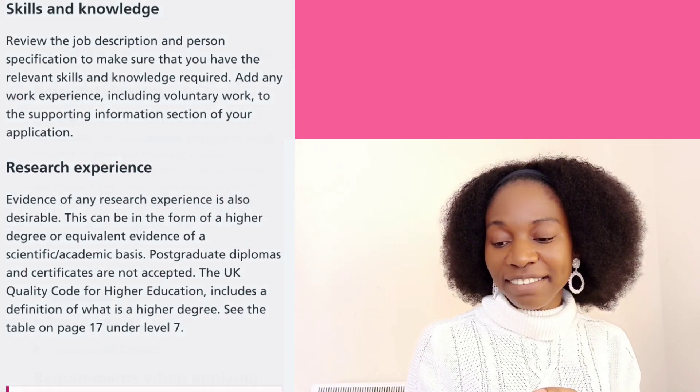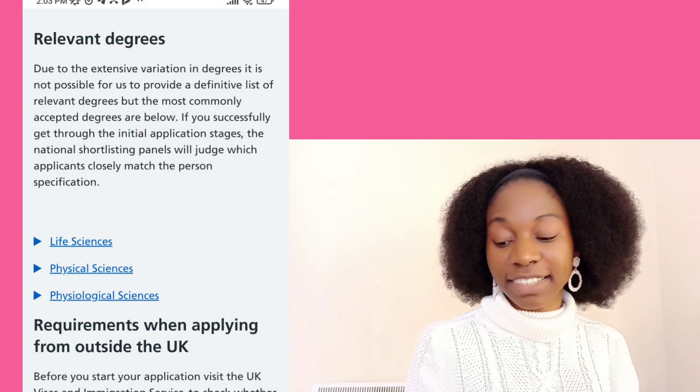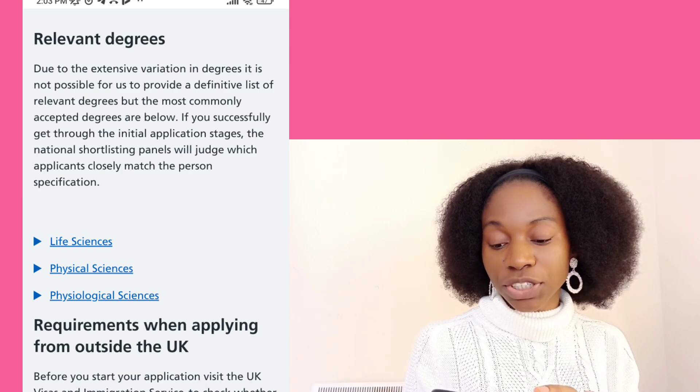The degrees they are accepting include life sciences, physical sciences, and physiological sciences. If you are applying from abroad, you need to make sure you are eligible for the skilled worker visa. In my previous videos I talk about skilled worker visa requirements in detail, but in summary, you need a job offer and you need to meet the English language requirement for that particular visa.